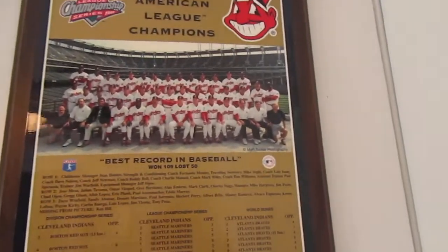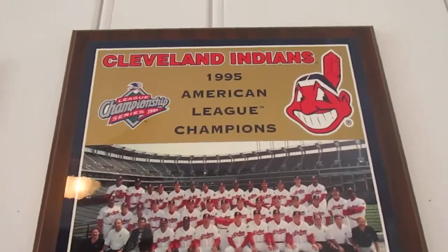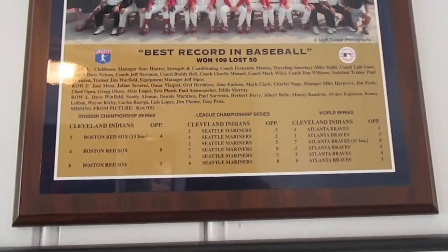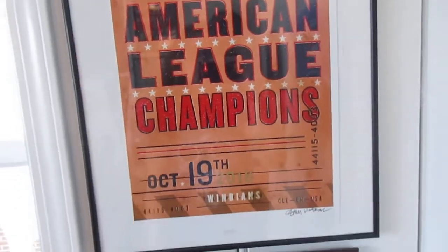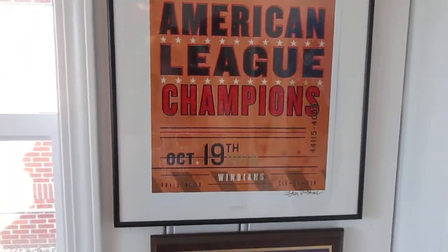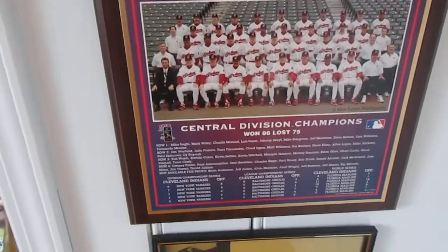Here is an old plaque — it feels weird saying it's old but it's from 1995. It's a plaque of the team with the best record in baseball, with the whole roster — kind of neat. This is kind of a big ticket thing that I had bought — I think I got that at the Cleveland shop, just a neat piece of artwork. And here's another one of those plaques — this one's from '97, central division champs.